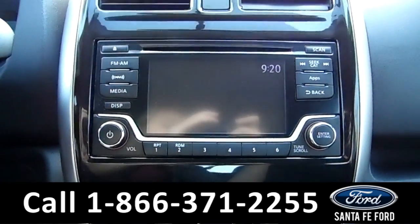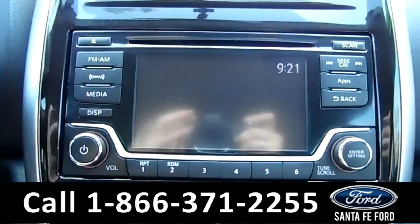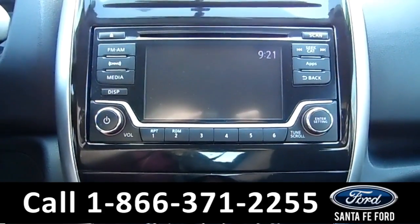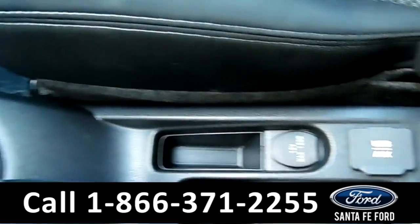The media center features an LCD screen that displays the backup camera. The media center also has an AM/FM radio, CD, and MP3 player, as well as Sirius XM satellite radio. This vehicle is an automatic, and there's a USB and auxiliary port for more media options.